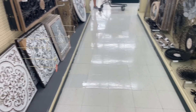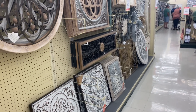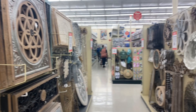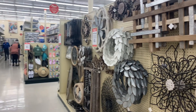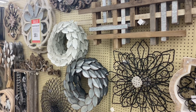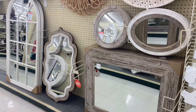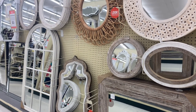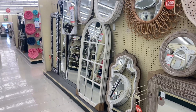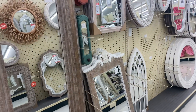Hey friends, welcome back to another one of my shopping videos. In today's video we are at Hobby Lobby because I'm going to be sharing new summer decor finds as well as some clearance items that you cannot miss. If you like this video, please consider hitting that red subscribe button and the notification bell so you never miss any of my upcoming uploads. Without further ado, let's jump right into the video.